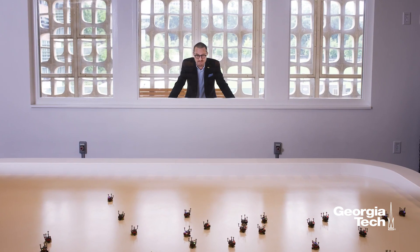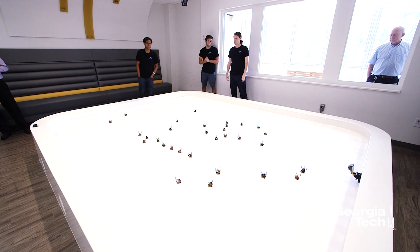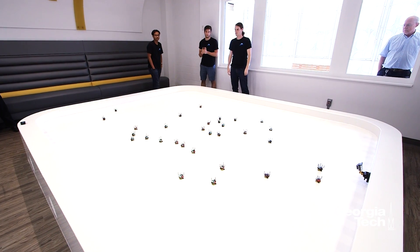First we call it the Robo-Aquarium because we thought it was an aquarium for robots where you looked in, and then we realized that there's no water so it's a terrarium, hence the Robotarium.